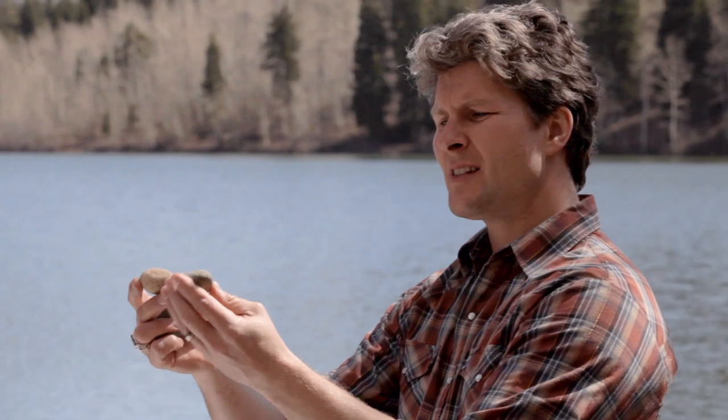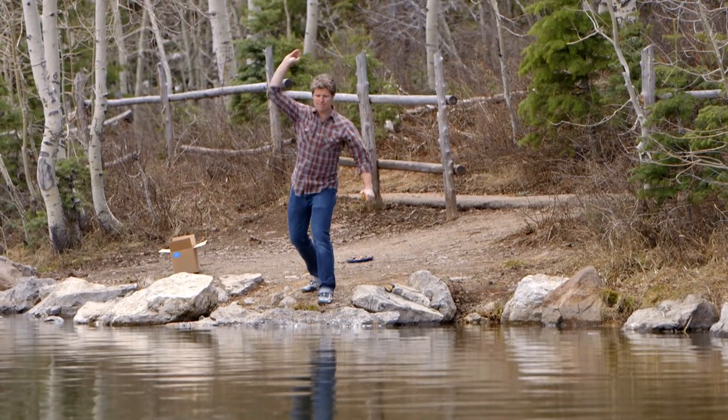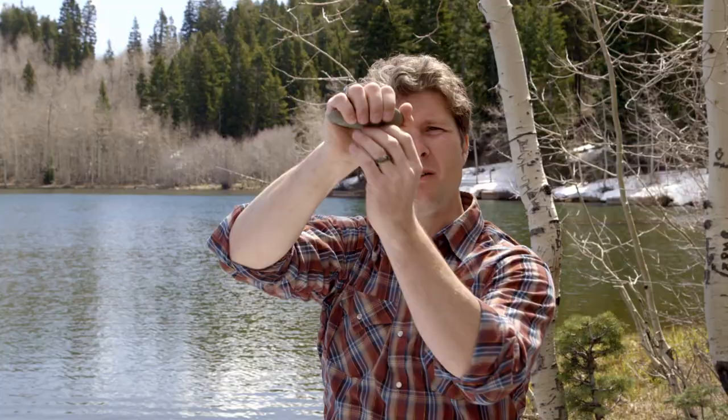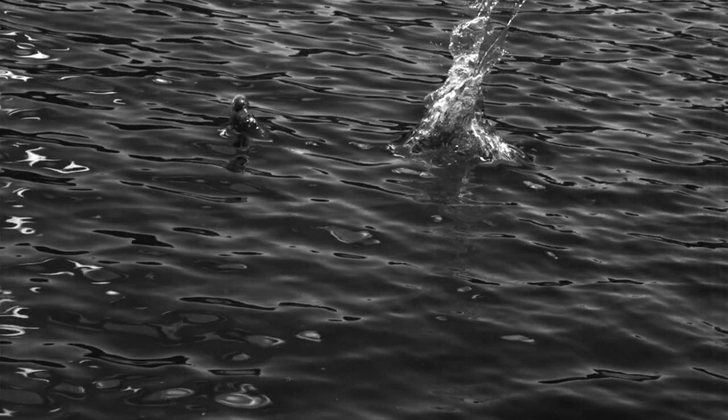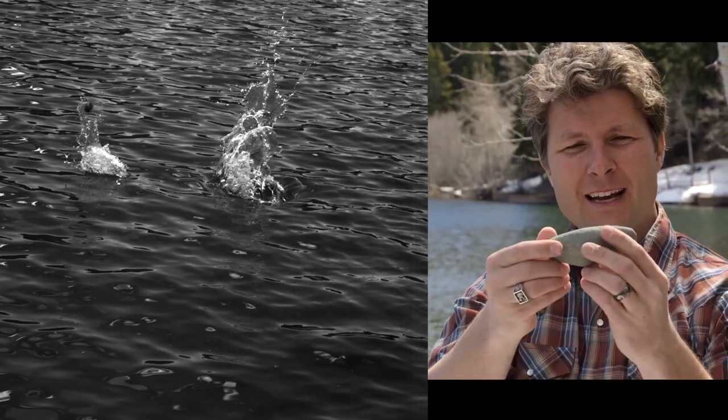These two rocks you may think can't be skipped, but they actually can. Do an overhand throw this time, as hard as you can, at a very high angle — like 45 degrees or so — and let it roll off your fingertips. That backspin is going to create a lifting force, so it will go underwater, and then the lift force will drive it to the surface again, and it will pop out of the surface, and your friends will scream. They'll be so excited.